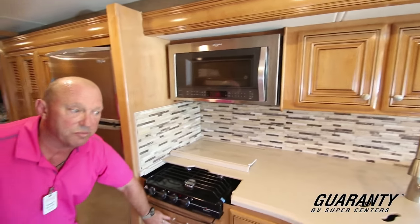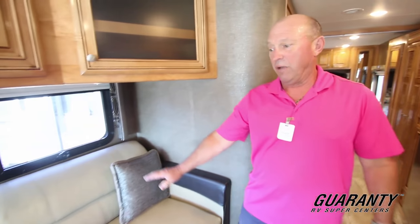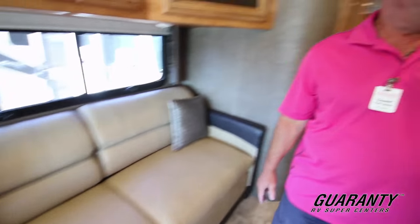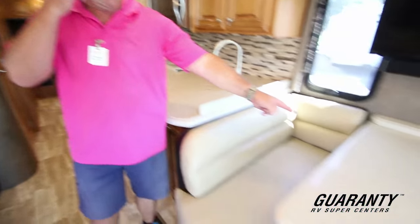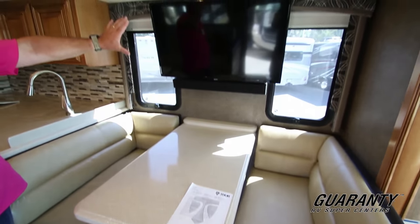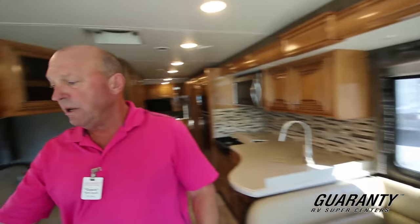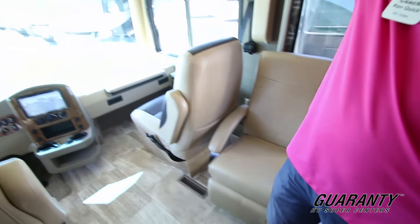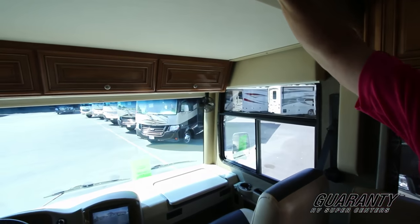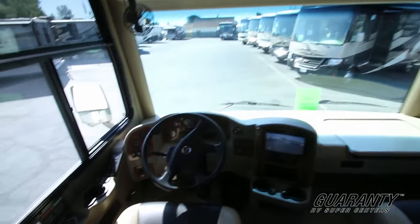If you did want an oven, we can always put an oven in here — we can do just about anything, we're a big dealership. We've got a big couch here that turns into a bed. Over here across we've got our dinette which also makes into a bed, and a great big TV. Eye level TV as we move forward. We've got a nice lounge chair here, and a big bed up over the cockpit area. If you take guests with you, this is an electric bed that drops down.